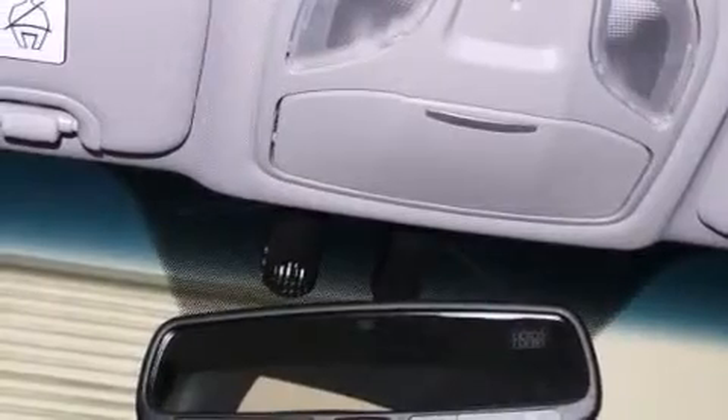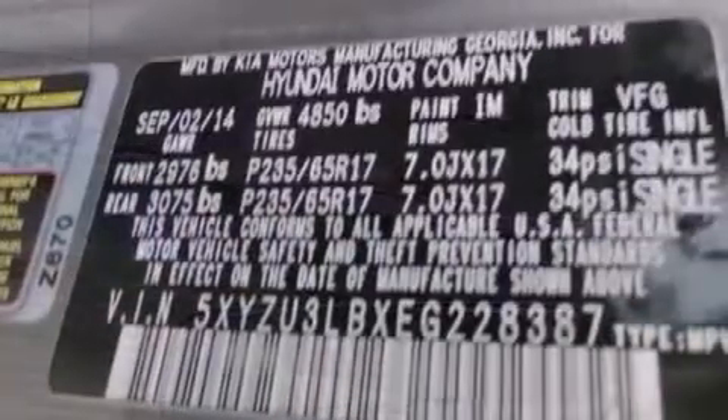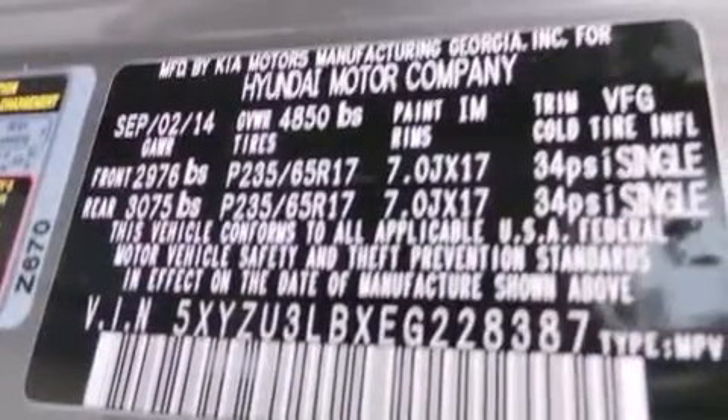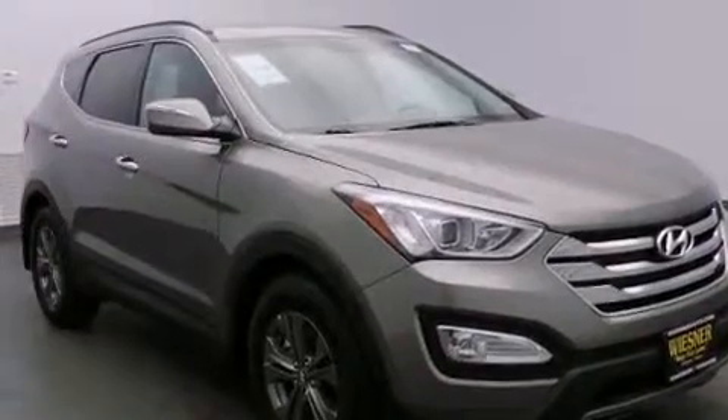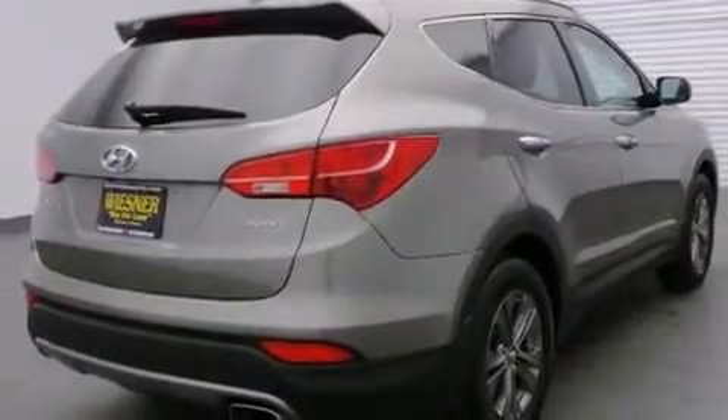The following features are also included: Hyundai Blue Link, aluminum wheels, cruise control, interior wood trim accents, 12-volt power outlets, front multi-stage airbags, rear seat child-proof door locks, air conditioning, a pass-through rear seat, and satellite radio.